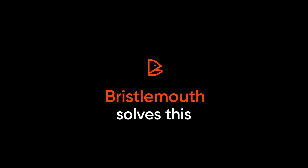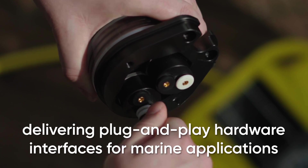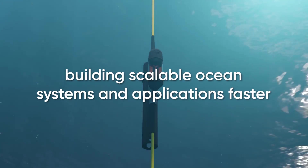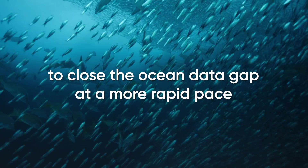Bristol Mouth solves this. Bristol Mouth is an open standard delivering plug-and-play hardware interfaces for marine applications. Bristol Mouth accelerates development and innovation, building scalable ocean systems and applications faster to close the ocean data gap at a more rapid pace.